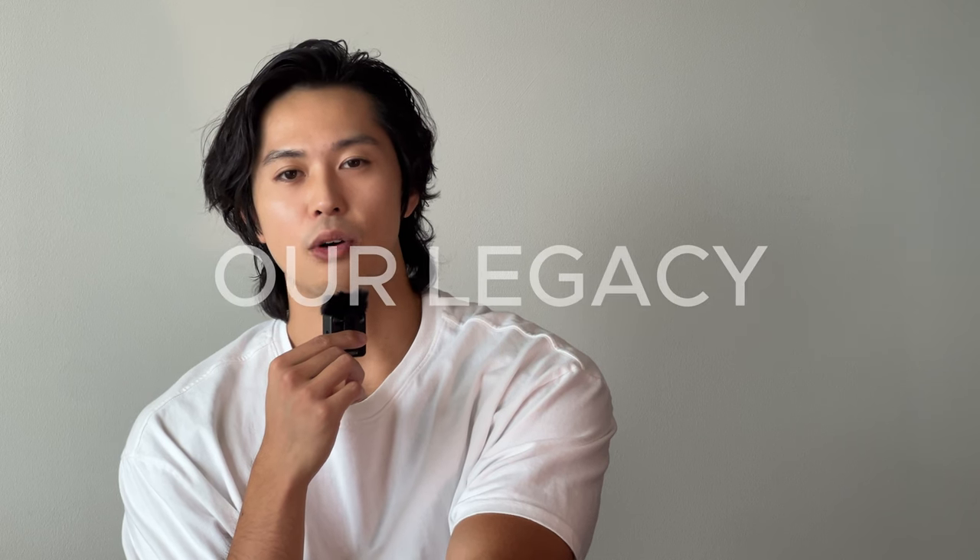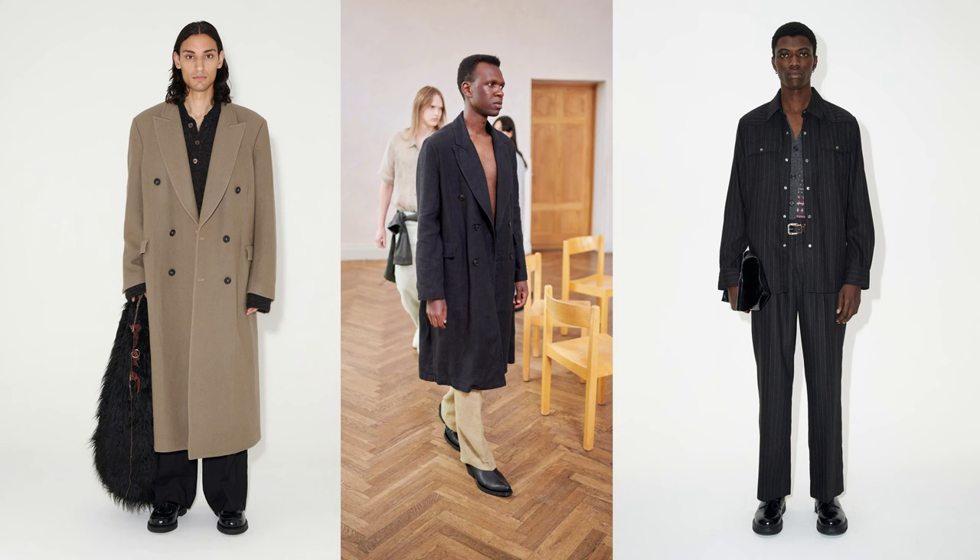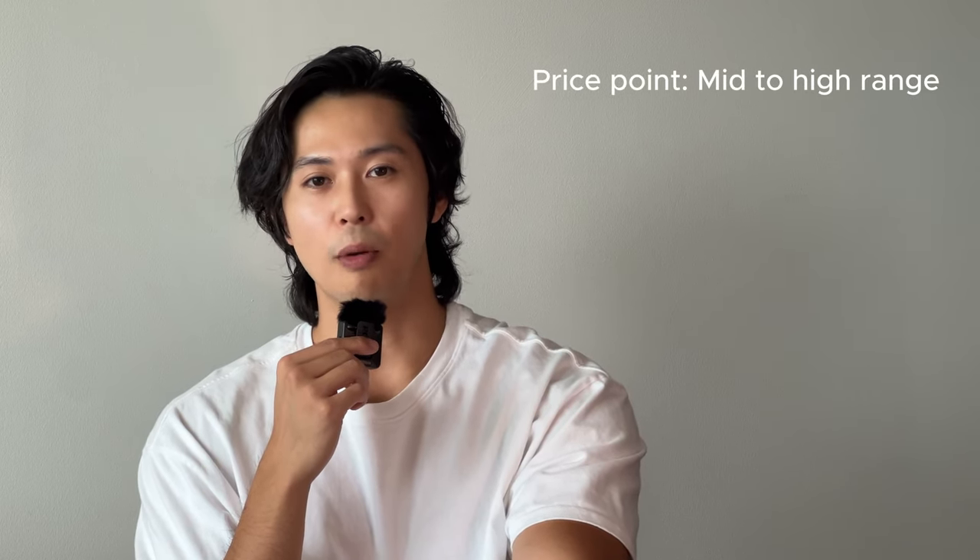Let's talk about if these are worth it. Our Legacy is a brand based out of Stockholm, Sweden — you've probably seen their Camion boots making rounds on social media. They put their own twist onto timeless staples, focusing on classic designs using high quality materials. In general the pieces are priced pretty high, depending on what piece you're looking at, but overall they sit at a high price range.